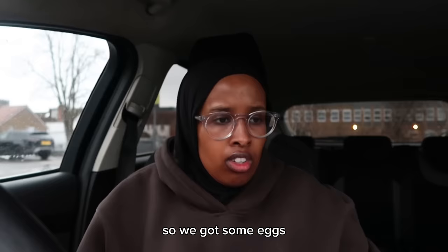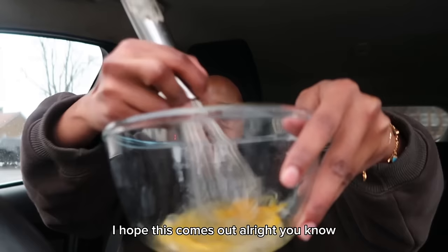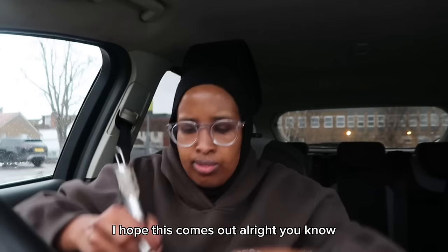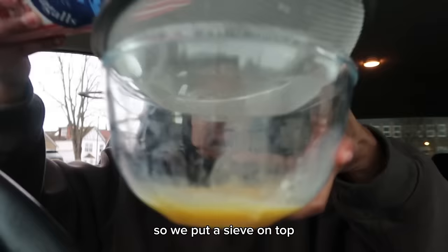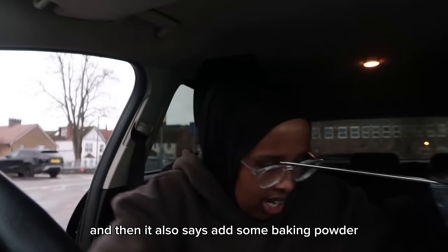Crack an egg in the middle — oh, that looks absolutely scary. I'm going to put that back in here and whisk it quickly. We've got some plain flour so we'll put a sieve on top. That's enough plain flour, and then it also says to add some baking powder.